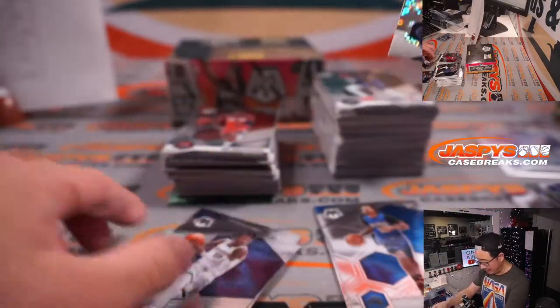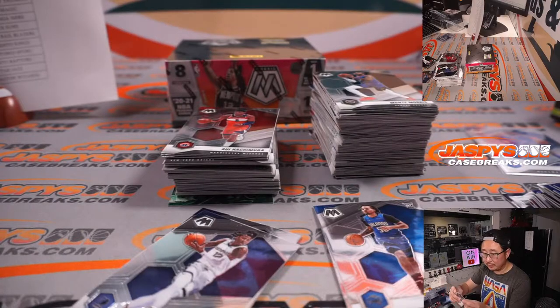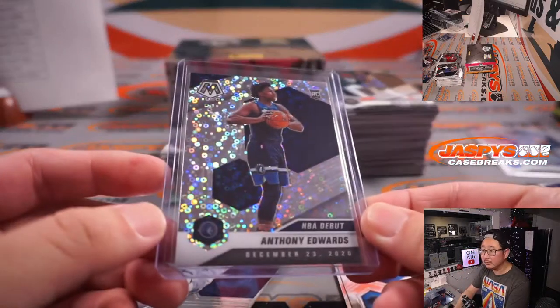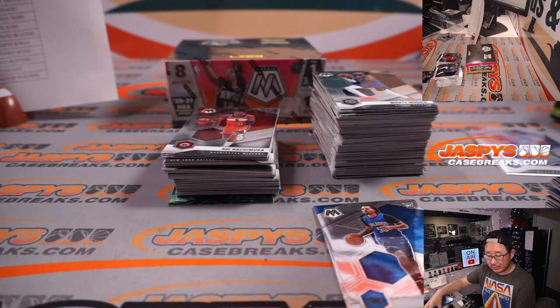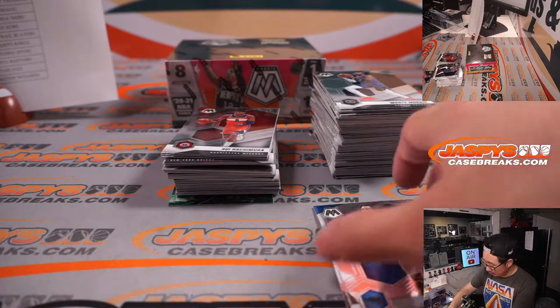Here's an Anthony Edwards Blue Chips card for Dave and the T-Wolves. Nice NBA debut mosaic pattern — Anthony Edwards NBA debut insert, Dave with the T-Wolves.